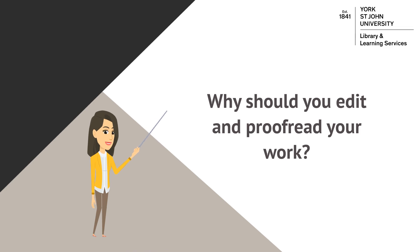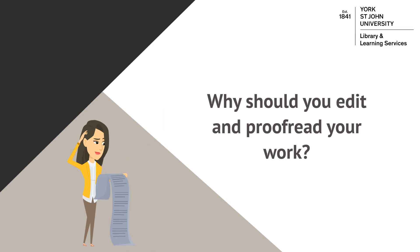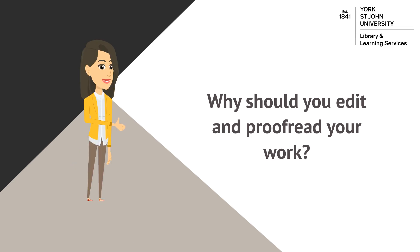Meanwhile, careful proofreading eliminates any errors and inconsistencies that might otherwise distract or confuse your reader and therefore detract from the argument you are trying to make. The fact that you've taken care of your work is likely to leave the reader with a better overall impression of it, which may lead to a few extra marks.